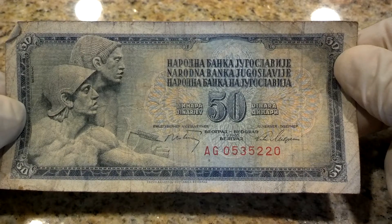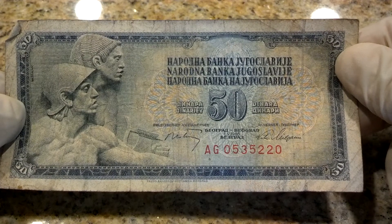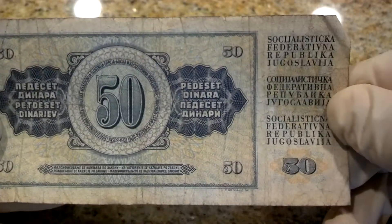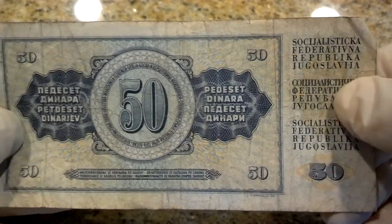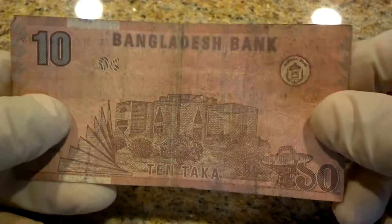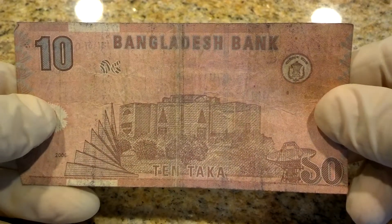Got a few more — bear with me. This looks like Yugoslavia, 50. Bangladesh, 10 taka.